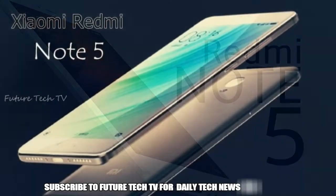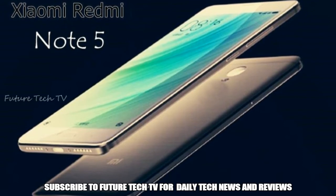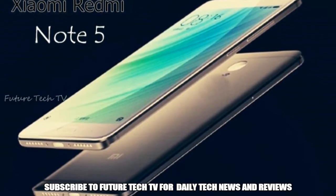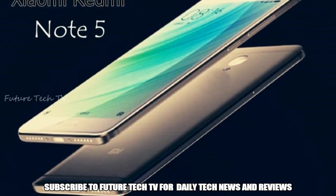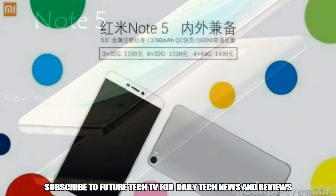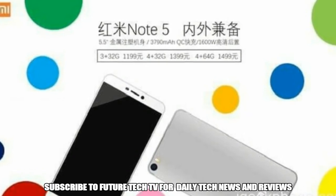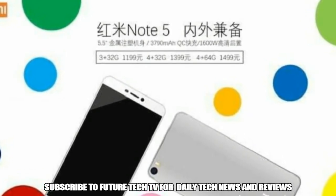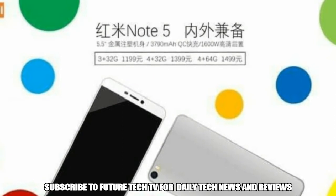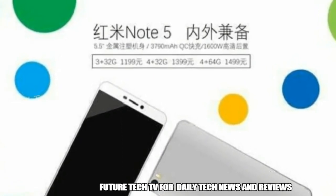A new rumor from sources in China reveals new information about the Note 5 along with its prices. As per the new leaks, the Redmi Note 5 will boast a much sleeker design compared to the Redmi Note 4. The smartphone is expected to come with a 5.5-inch 1080p IPS display and may be powered by either a Qualcomm Snapdragon 630 or 660 processor, making it a much upgraded version of the Redmi Note 4.